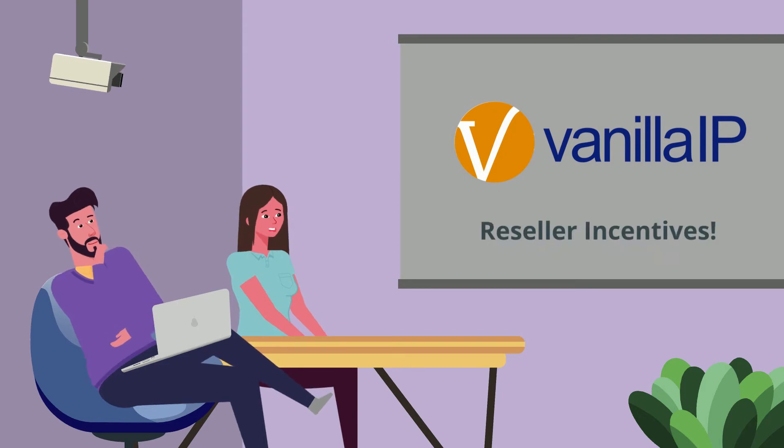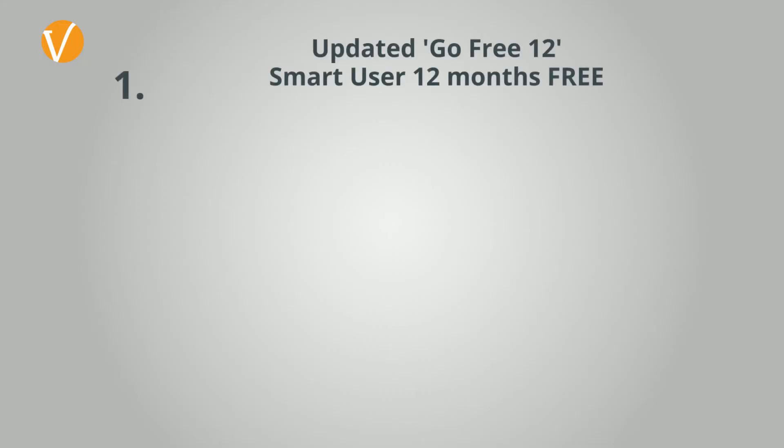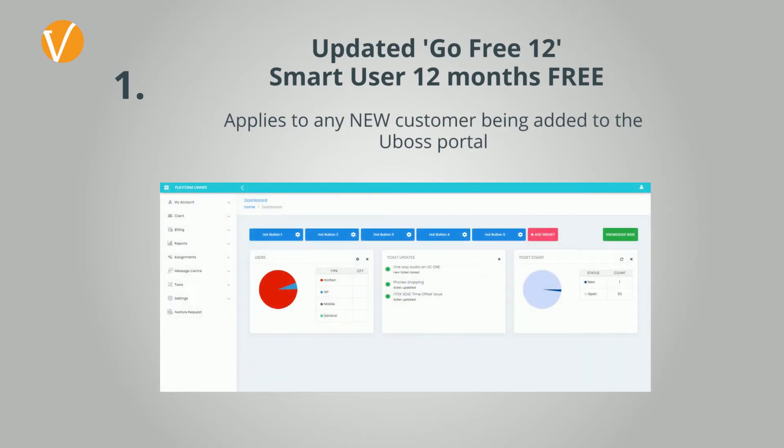It's time to get the UK business going and tooled up for the changes that have occurred in their workplace, as well as the way that they need to communicate with their customers. To make it simple for our resellers, every new business added to the uBoss portal means resellers can benefit from a free core PBX service license for 12 months — a product we call Smart User.